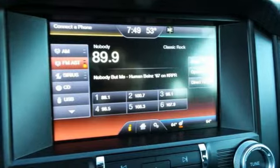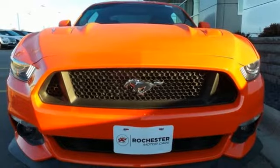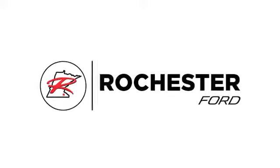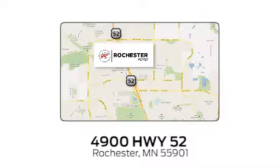This Mustang is sure to stir the soul. Come take it for a test drive today. Experience the difference at Rochester Ford. We're conveniently located between 41st Street and 55th Street Northwest on Highway 52 in Rochester, Minnesota.